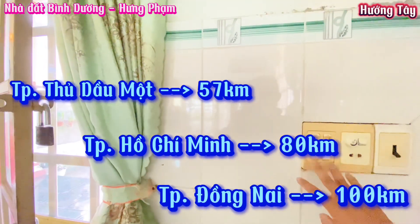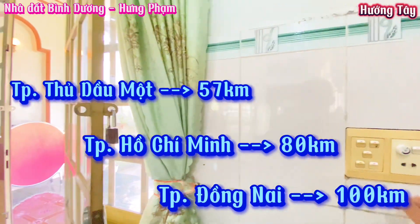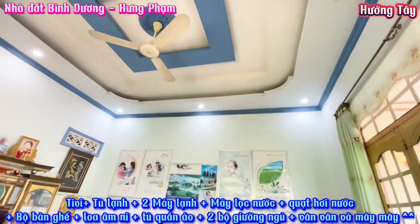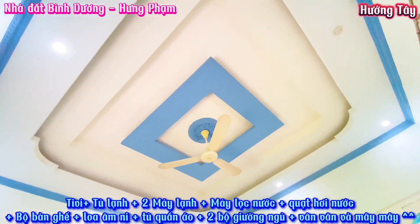Từ Thủ Dầu Một di chuyển xuống vị trí căn nhà này là 57km. Thành phố Hồ Chí Minh di chuyển xuống đây là 80km. Đồng Nai di chuyển xuống đây là 100km. Như đầu video em có chia sẻ là bán đất, tặng nhà, tặng full nội thất.